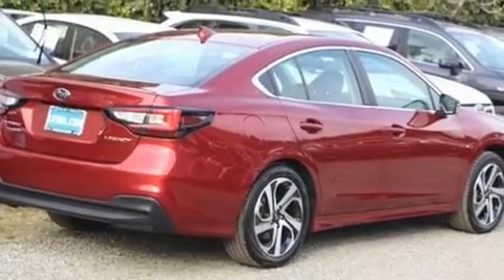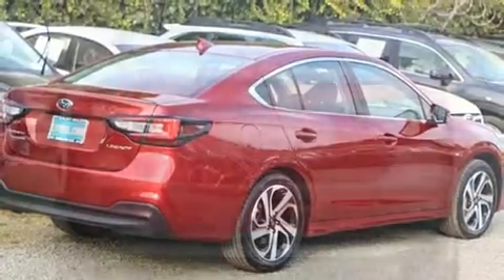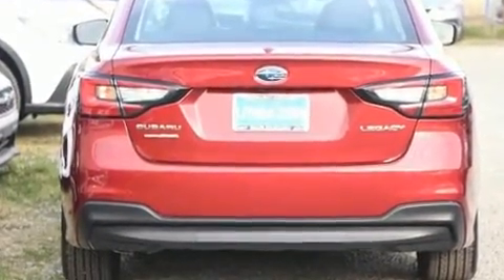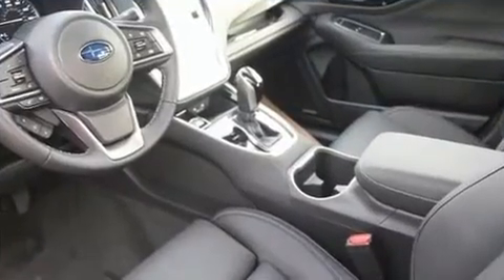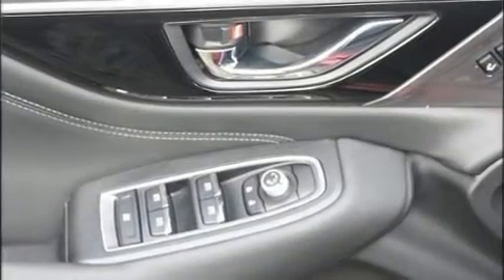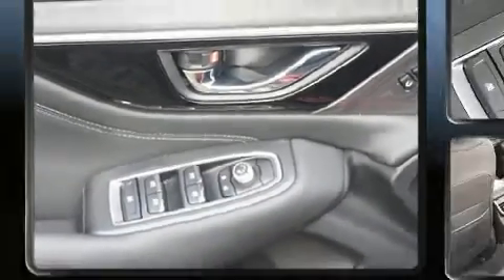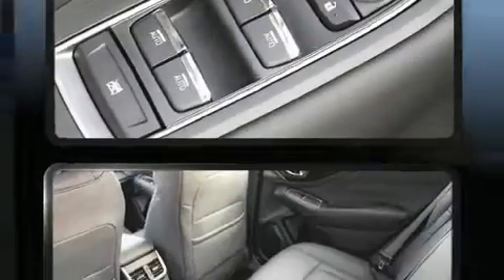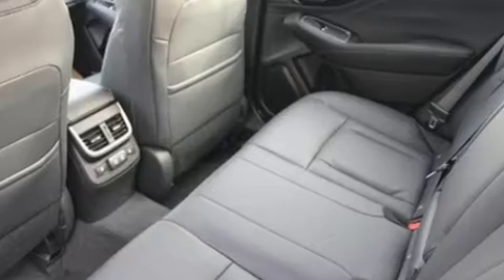Top features include front bucket seats, one-touch window functionality, variably intermittent wipers, a built-in garage door transmitter, an automatic dimming rear-view mirror, lane departure warning, and power seats. Features such as automatic climate control and leather upholstery prove that economical transportation does not need to be sparsely equipped.